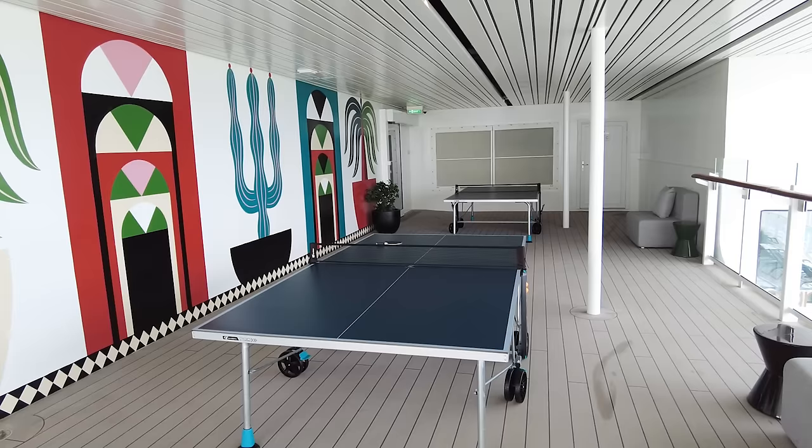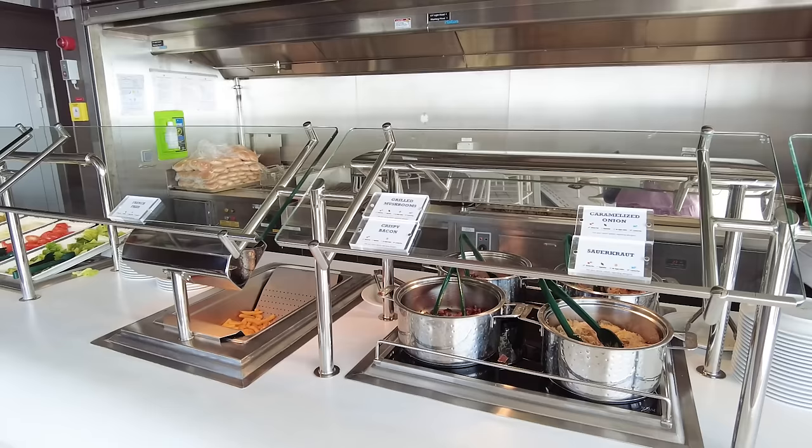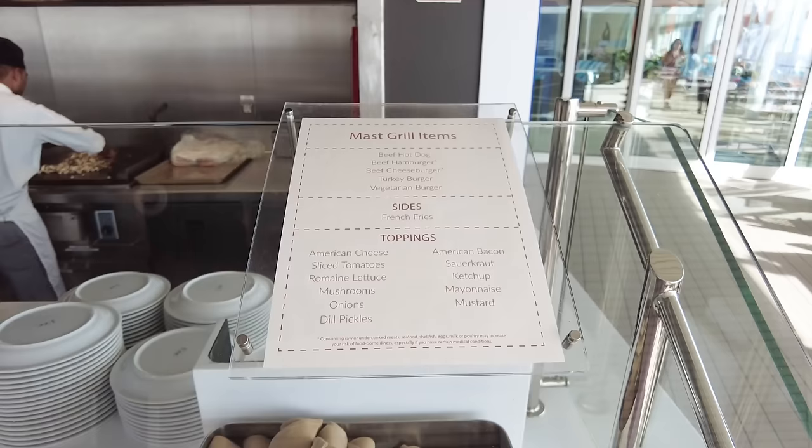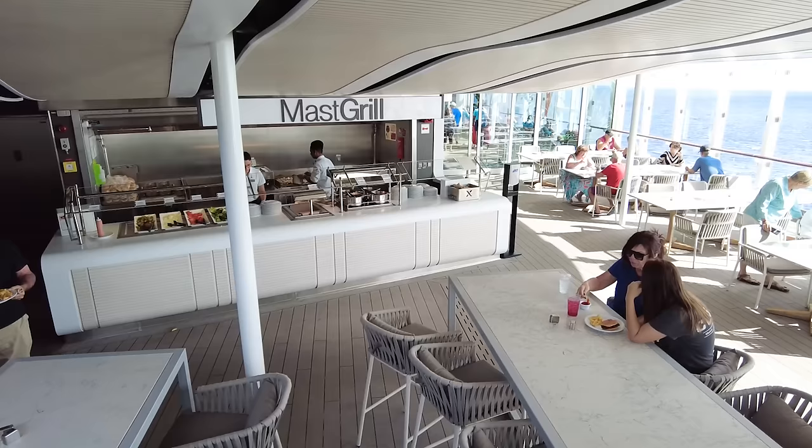You're also going to find ping pong tables and other activities around the pool — complimentary. The Mast Grill is also complimentary — it's a grab-and-go burger spot right at the pool deck. If you're at the pool and you're getting a little hungry and just want french fries or a burger, this is the place to go. It's included in your cruise fare. They've got burgers, turkey burgers, veggie burgers, hot dogs — a great little snack when you're on the pool deck and want to continue having fun.